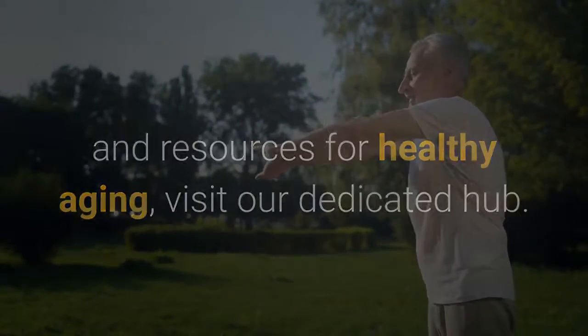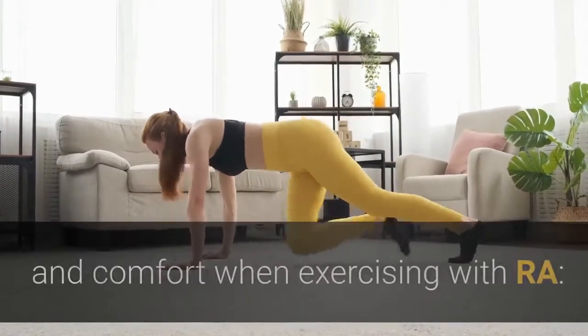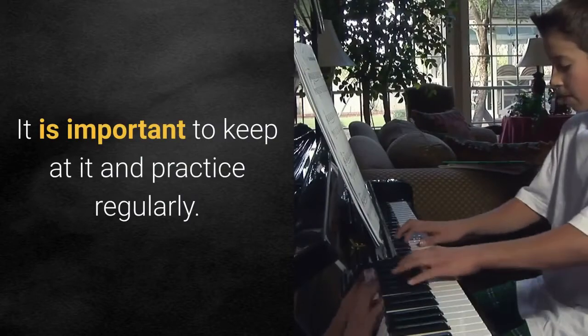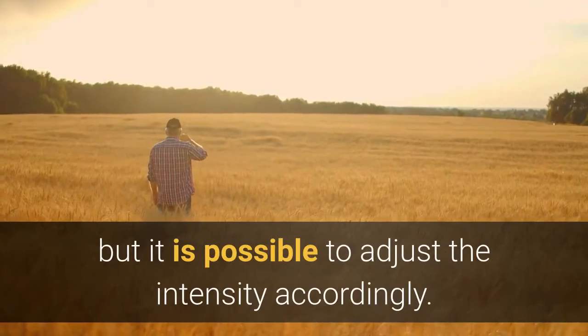Tips for exercising with RA. Be consistent. People need to exercise consistently to achieve meaningful results. It is important to keep at it and practice regularly. Some days may be less comfortable than others, but it is possible to adjust the intensity accordingly.